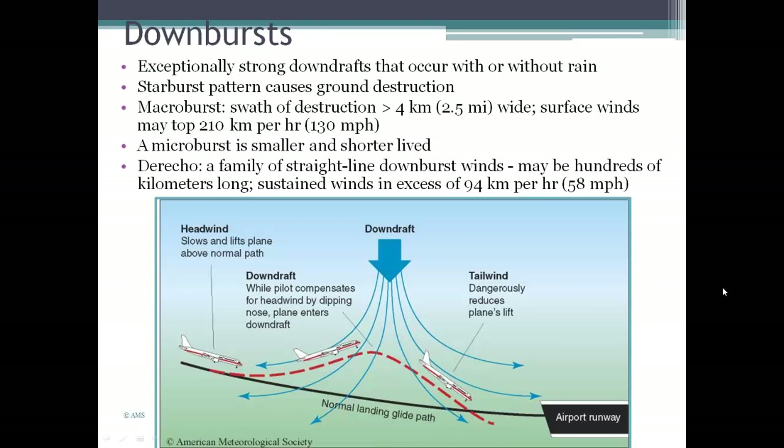Another hazard with thunderstorms are downbursts — exceptionally strong downdrafts that can occur with or without rain. They cause a starburst pattern of destruction on the ground, radiating outward from where the downdraft was strongest. These are categorized as macrobursts and microbursts based on size. A macroburst has a destruction path about 2.5 miles wide with surface winds topping around 130 miles per hour. A microburst is smaller in scale but can be much more intense in terms of surface wind.